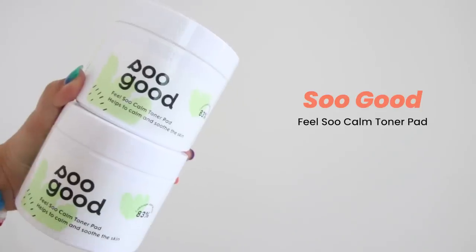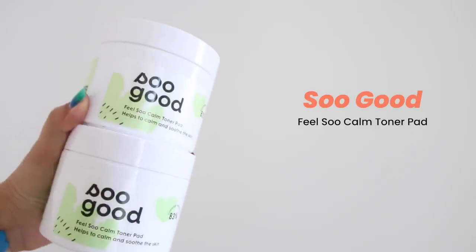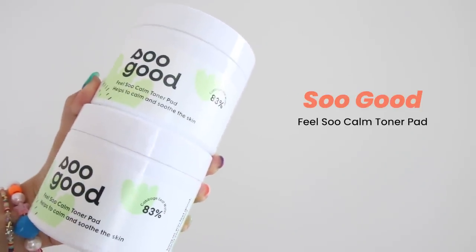Next we have another toner pad — this is So Good Feel So Calm Toner Pad, using cabbage leaf water as a main ingredient to soothe the skin. This was created by a fellow YouTuber, Soo Beauty — go check her channel out.